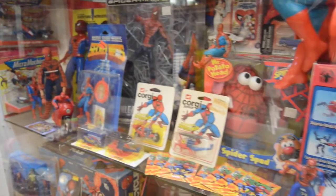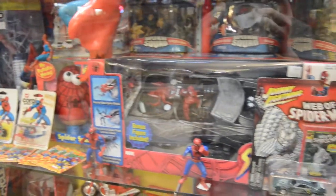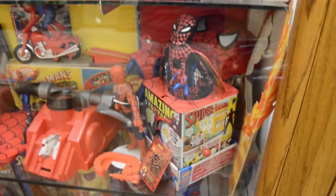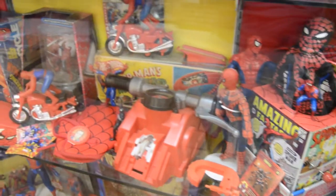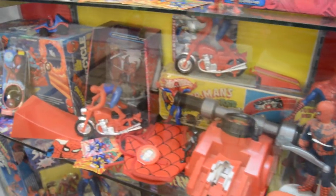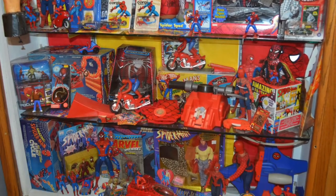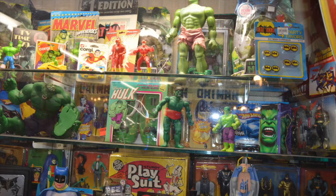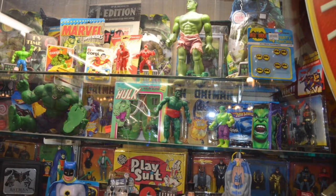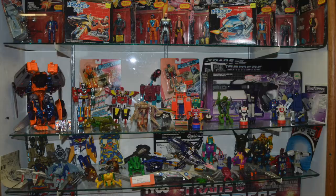Spider-Man's my favorite, for sure. Glad to see they gave a good section to him. I love the first movie and then the more recent movies, so glad to see Spider-Man's going just as strong now as he ever was. Amazing to see all that Spider-Man stuff in one location. They've got Captain America, of course they've got the Hulk. And really popular back in the day were the lunchboxes.